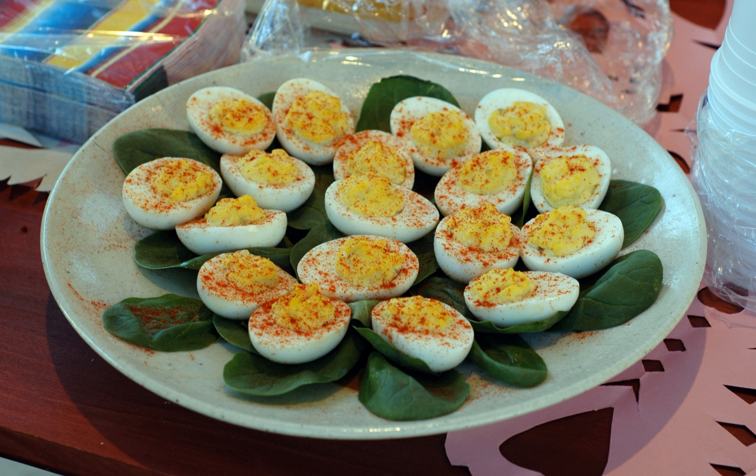Contemporary versions of deviled eggs tend to include a wider range of seasonings and added ingredients, such as garlic, horseradish, wasabi, sliced jalapeños, cheese, chutney, capers, salsa, hot sauce, ham, mushrooms, spinach, sour cream, caviar, shrimp, smoked salmon or other seafood, and sardines.